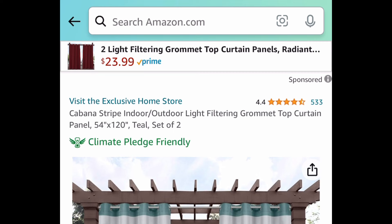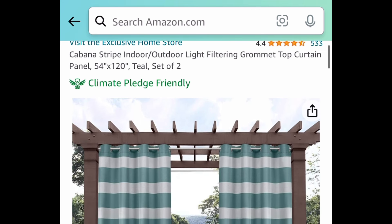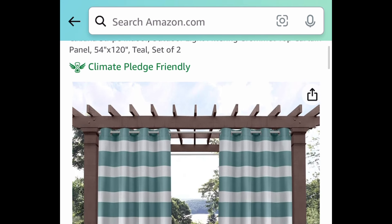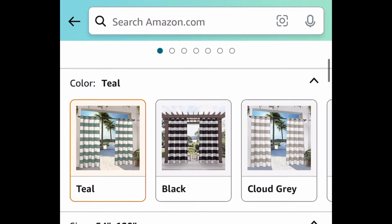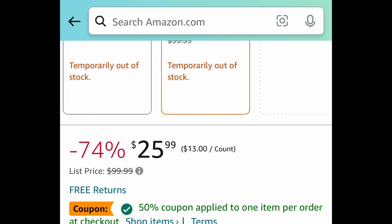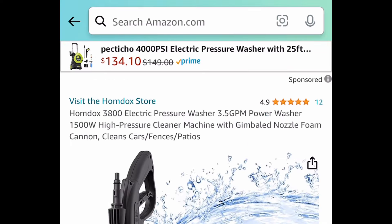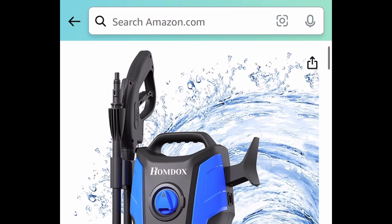Here we have an indoor or outdoor curtain — you're getting two of them, sized 54 by 120, so they're a pretty good size. Hear me out: this sold out super fast and is temporarily out of stock, but you can purchase it and they'll email you when it ships, or click around for other sizes. Clip the coupon and get it for $12.99 — remember, you're getting two of them.